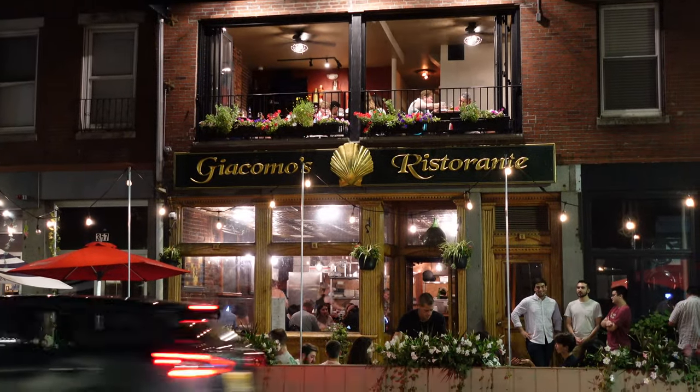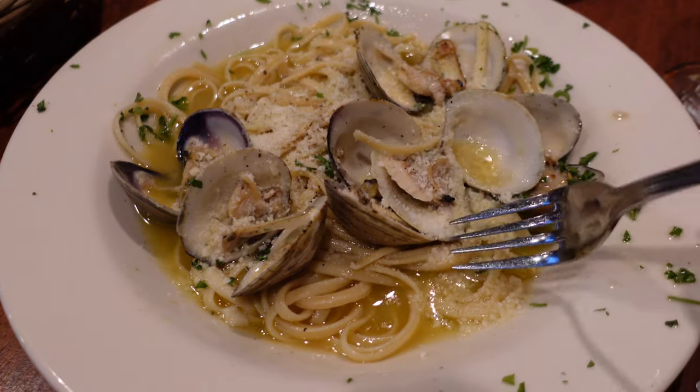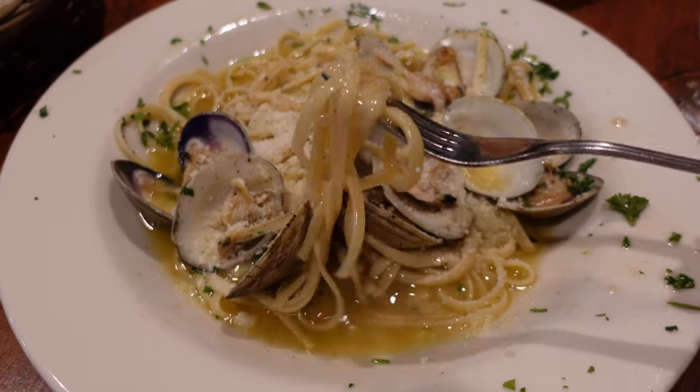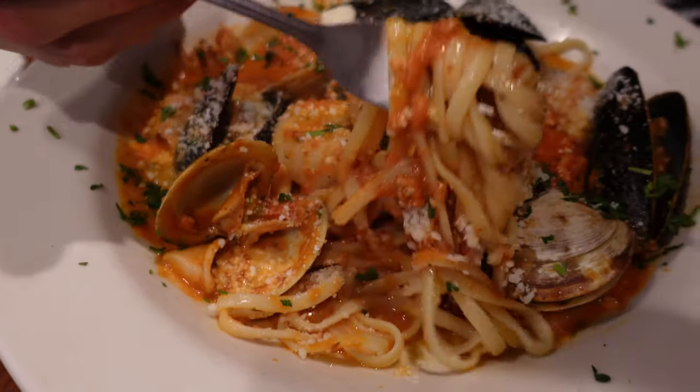Then for dinner, we went to a famous Italian spot, Giacomo's, in the north end. It was definitely touristy, but we are tourists, and the seafood pastas we had actually both tasted amazing, so no regrets here.